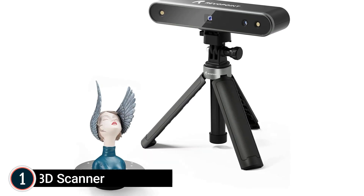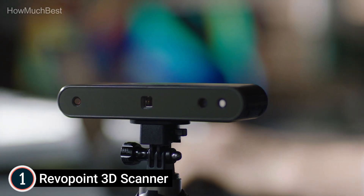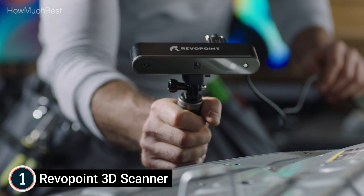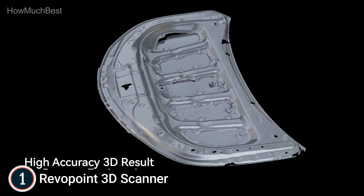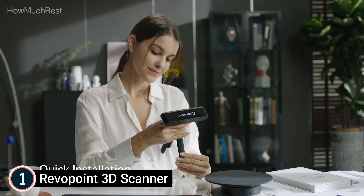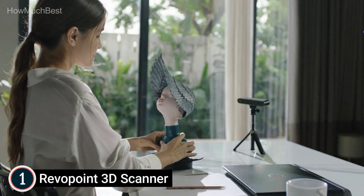The top pick in our list: the Revopoint POP2 3D Scanner. Precision up to 0.05 mm — the leading technology of POP2 is based on the principle of binocular and microstructured light. With the aid of the exclusive microprojecting device, POP2 ensures rapid acquisition of high-quality precision 3D point cloud data. The most precise single-frame accuracy is 0.05 mm. POP2 supports both high-precision scanning mode and texture scanning mode, directly creating stunning 3D models for color 3D printing.